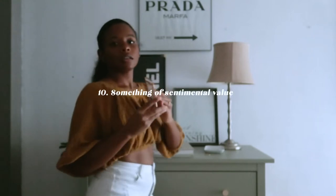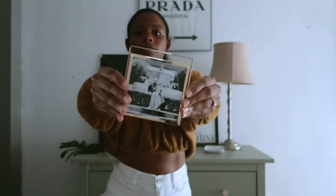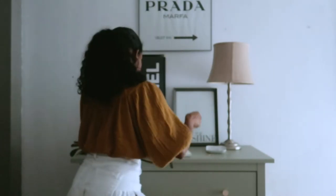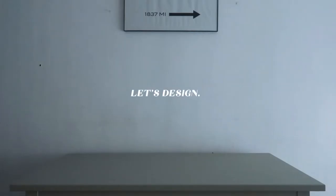Last is a picture of Ryan and me. I like to personalize spaces with things of sentimental value, and this is a perfect addition. Now let's design!